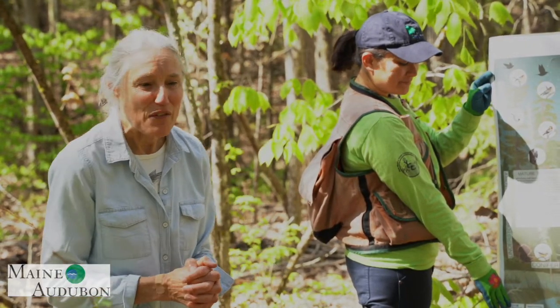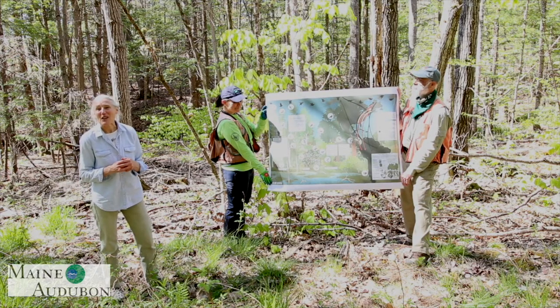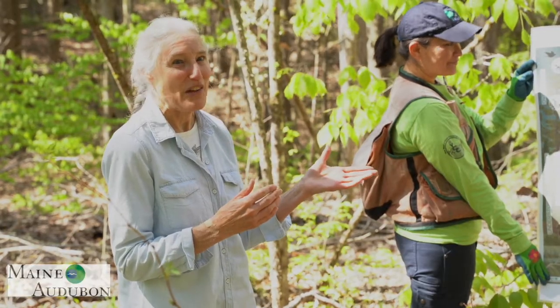I'm going to pause there and invite you back for the next video in our series, where Amanda is going to talk about what specific features in the forest these birds are looking for and how you can try to identify them yourself.